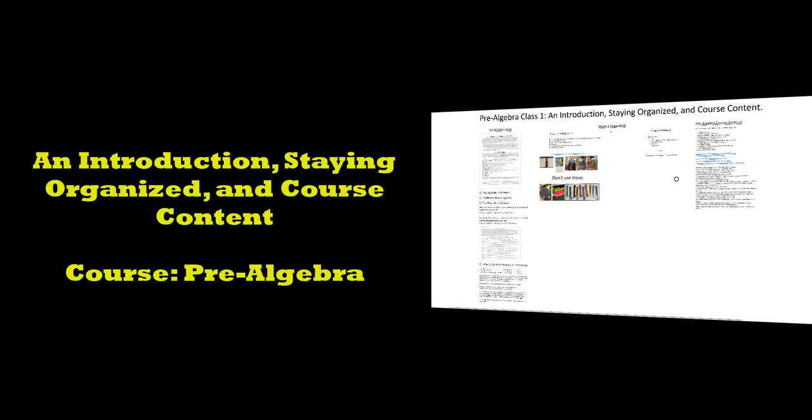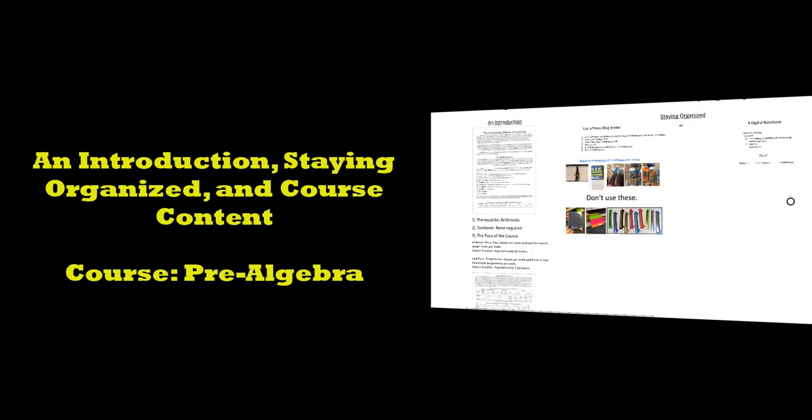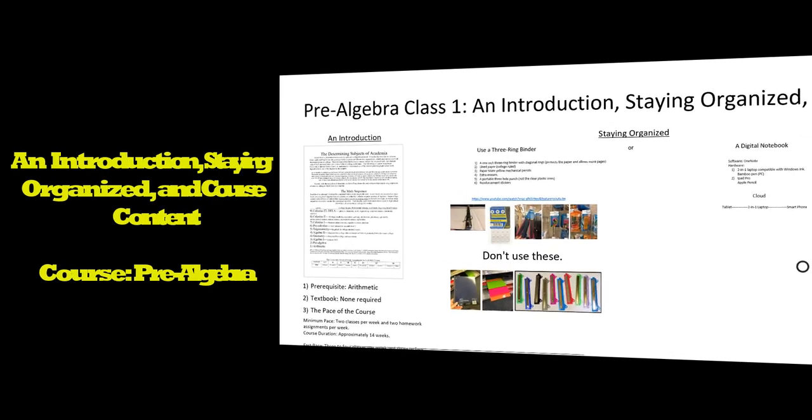This is my pre-algebra course. This is the first class of the course, and it's the most important class because today I'm going to give an introduction, and I'm going to talk about how to stay organized, and also we're going to talk about course content. First, let's talk about what pre-algebra is.